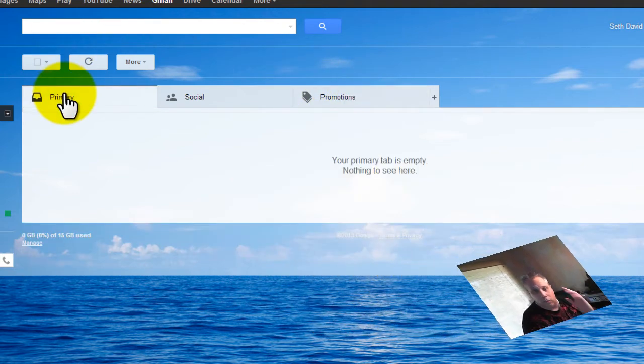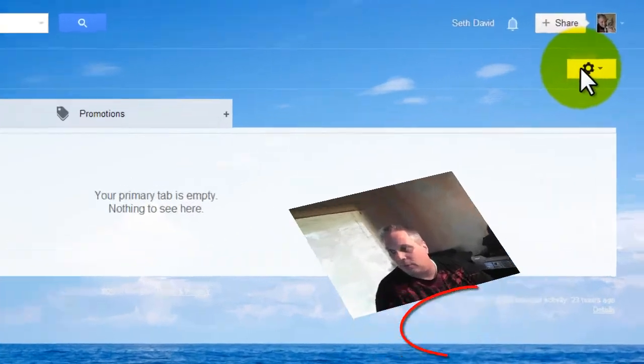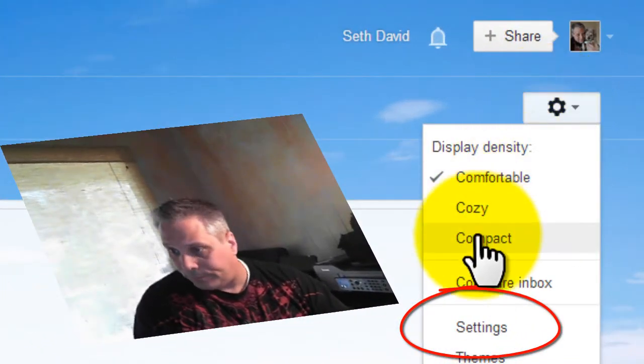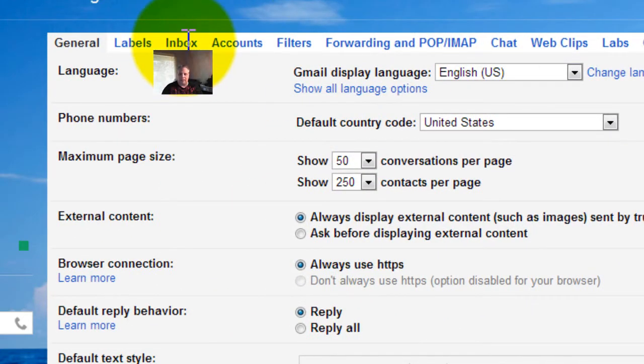But there's another way. The fact that you even see this setting means you've probably never played around with your inbox settings in Gmail before. So come over here to this cog wheel all the way to the right, then come over here to Settings, and let's go to the inbox settings.